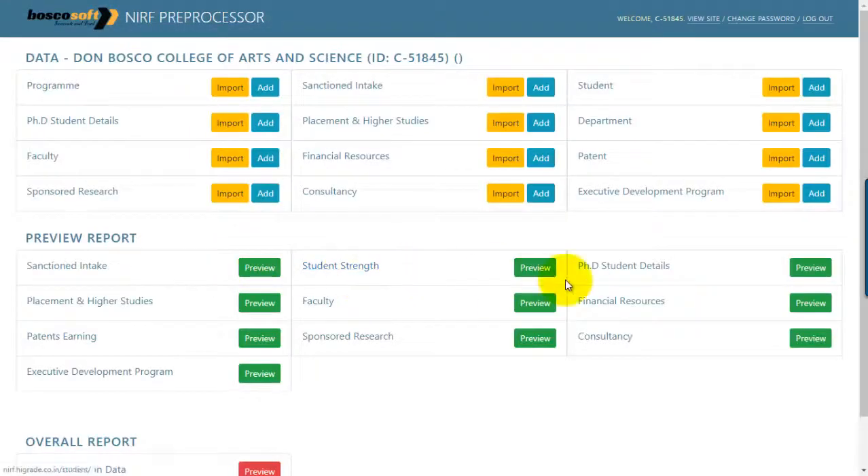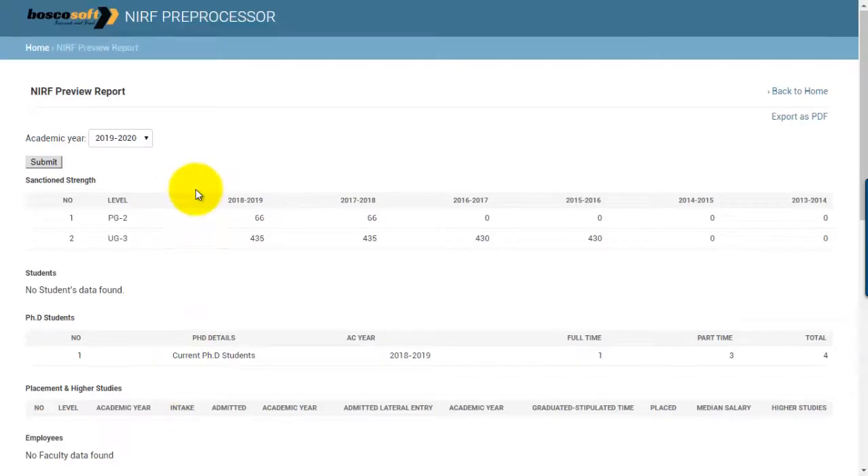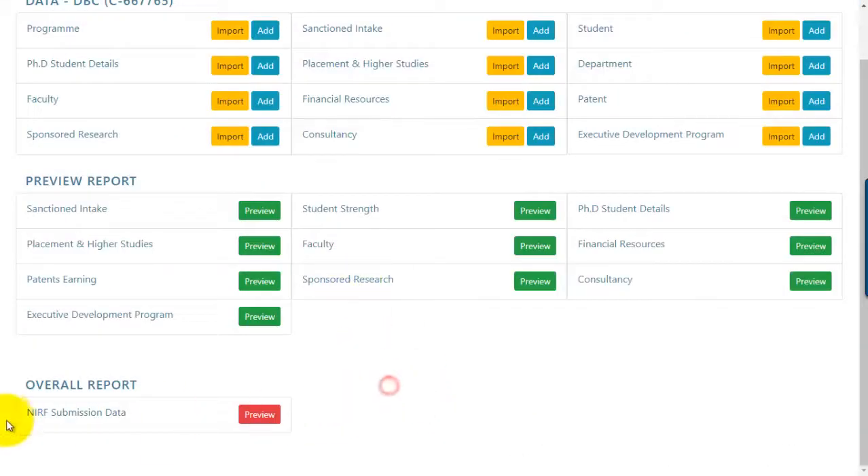If necessary, you can generate a preview of NIRF submitted data to verify if all data parameters are captured accurately. If there is any correction needed, the concerned spreadsheet can be modified and uploaded again.